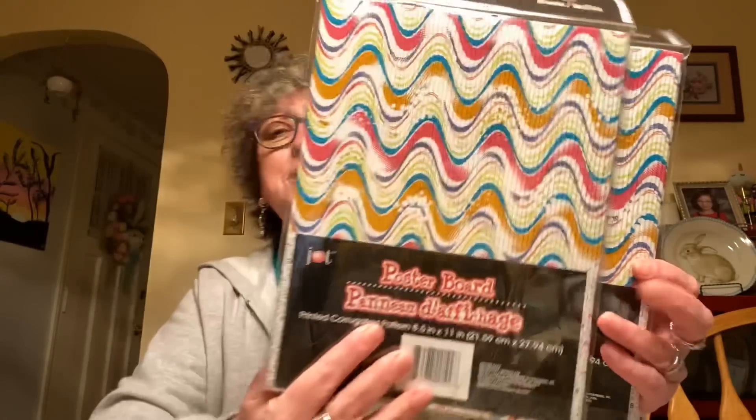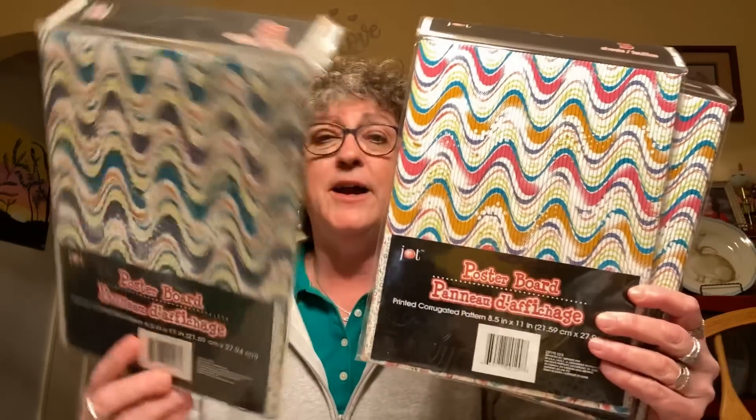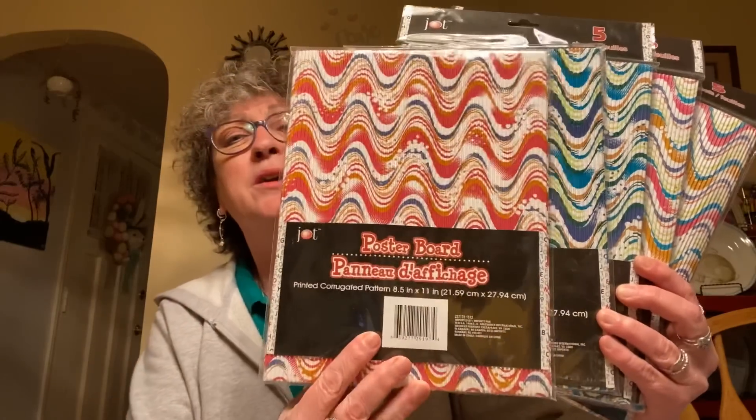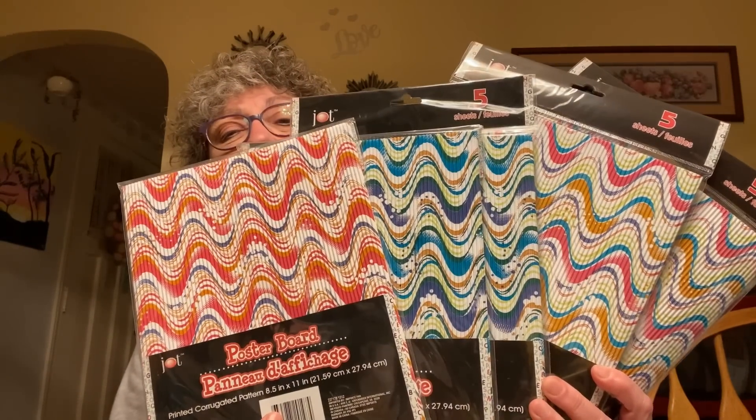I was also able to score some of the corrugated pattern poster board for a penny. I found two of one print, two of the blue, and one more pattern — three colors total, all for a penny each. I got more of them because my subscriber Debbie, the one who sent me the plastic carrier tote baskets, mentioned she'd like to have some. So I got four or five of those for her to get in the mail soon. Debbie, I'm sorry I haven't gotten them out yet, but they'll definitely be in the mail this week — I promise.